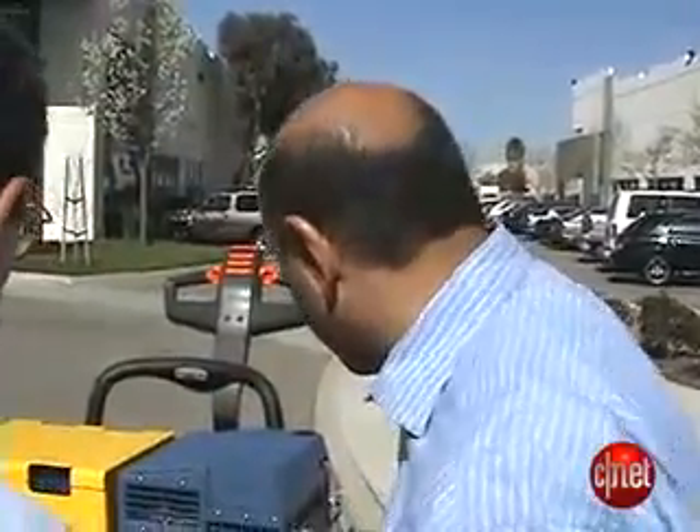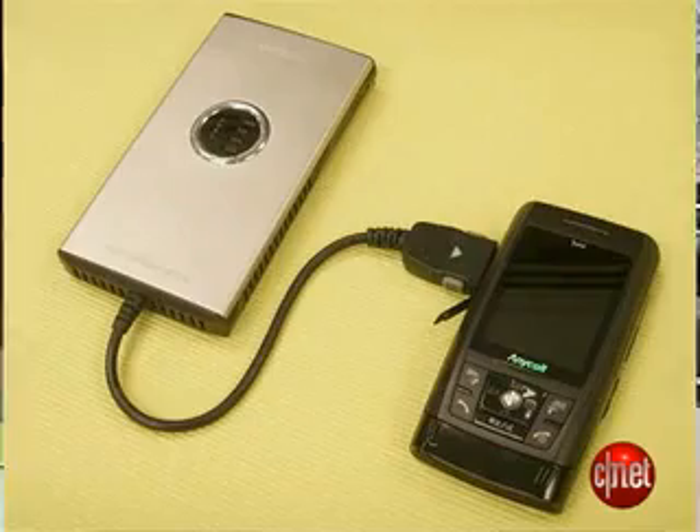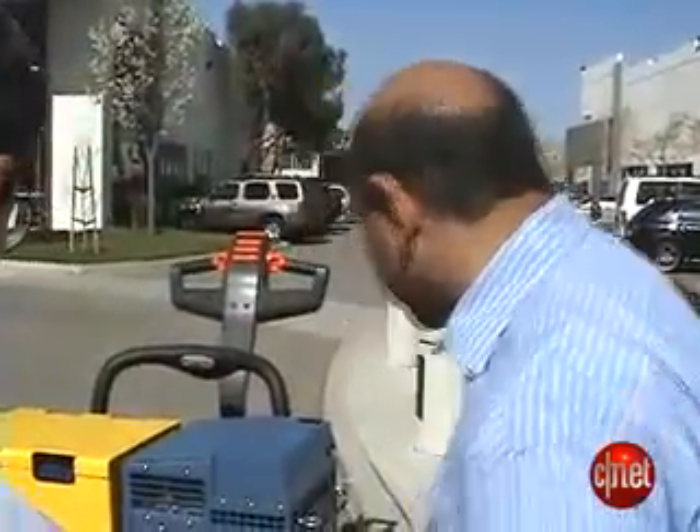A lot of companies have tried to bring fuel cells to market for years, but they've been mostly looking at cell phones and small electronics. Orgia's trick is that they are doing it for a big honking system like this.